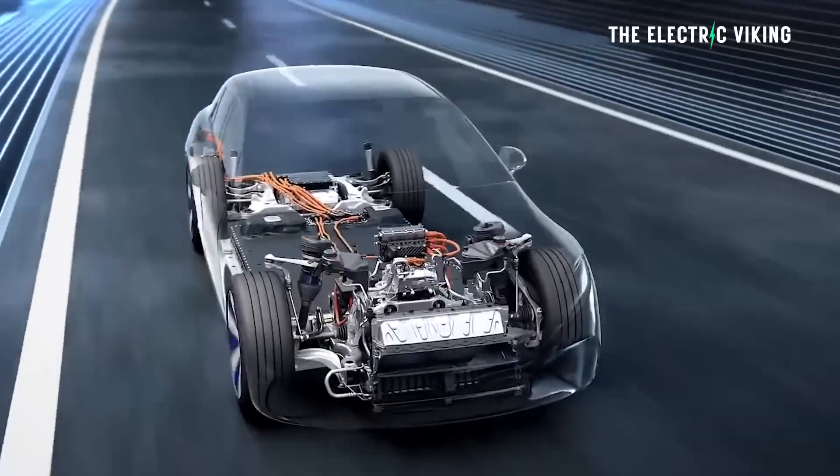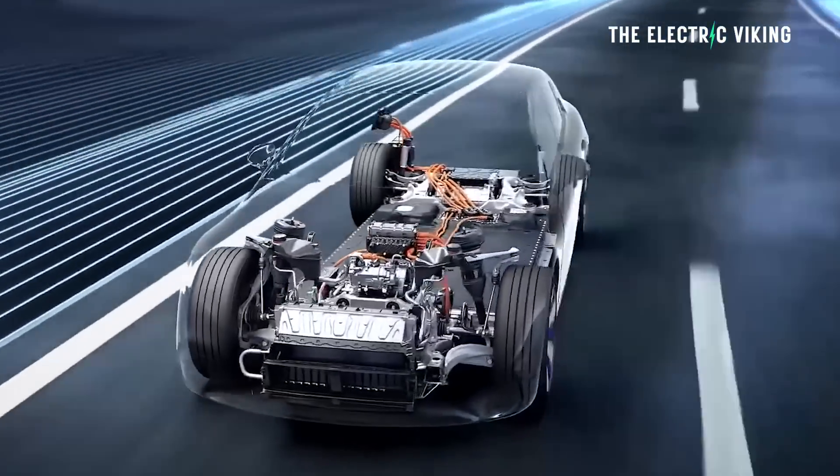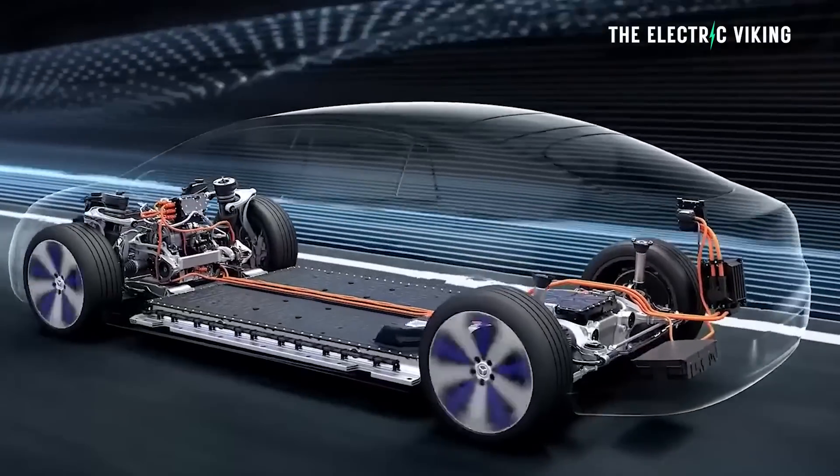Mercedes has taken out all the stops with the new EQG battery material, says Teslarati. Kudos to Teslarati for reporting on this, because this is true.